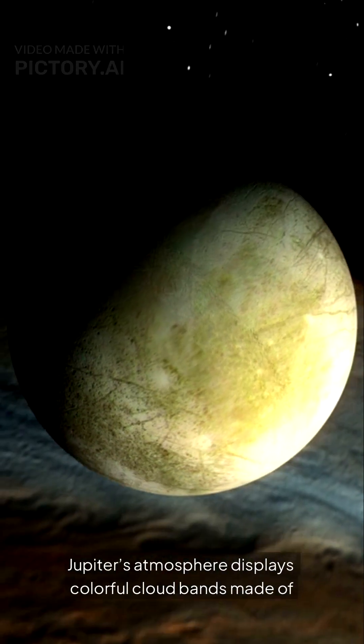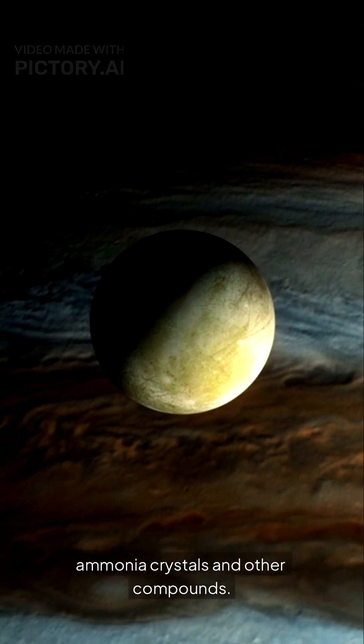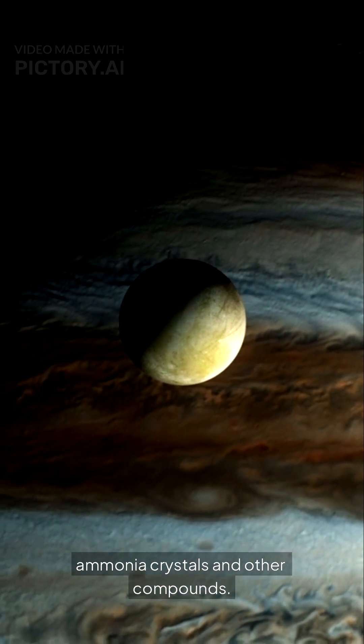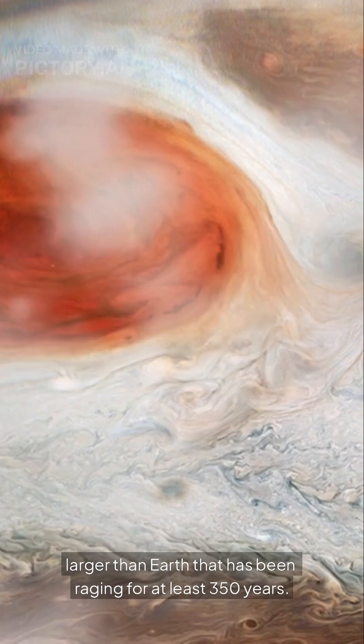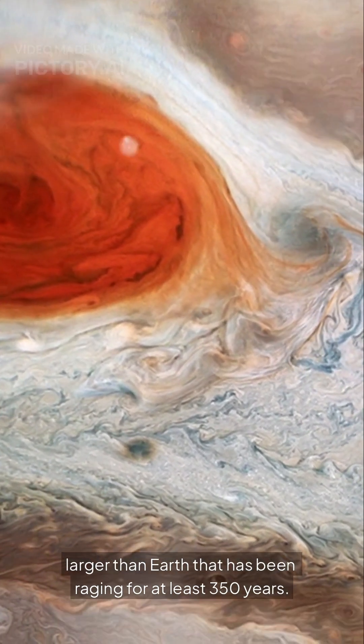Jupiter's atmosphere displays colorful cloud bands made of ammonia crystals and other compounds. The most iconic feature is the Great Red Spot, a giant storm larger than Earth that has been raging for at least 350 years.